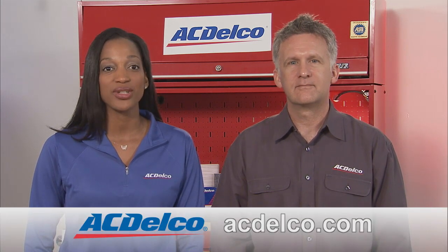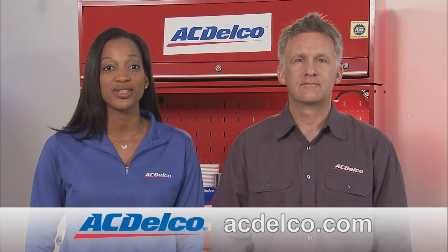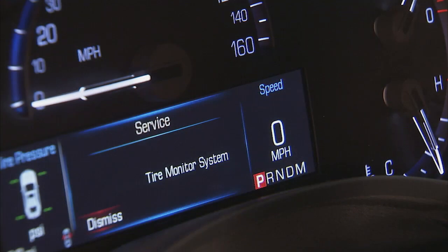Visit acdelco.com for a professional service center near you to help you out. Several things can cause a flashing light warning. One cause could be that the TPMS battery has actually failed and the sensor will need to be replaced. But since you don't always know the cause, it's important to address that warning light quickly. And as much as you may want to service the vehicle yourself, your TPMS is one thing that needs special attention.